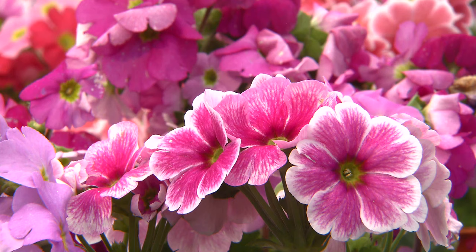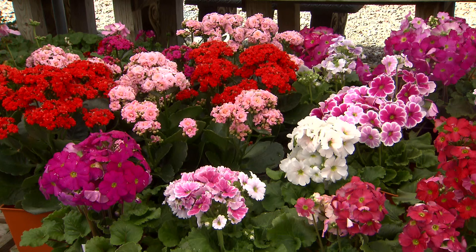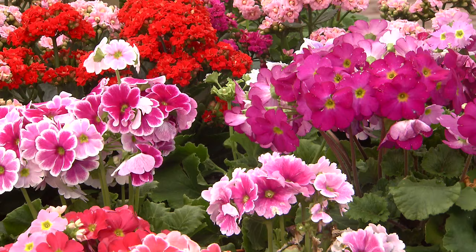These primroses are going to be flowers that will be with us through the month of March and April, and as it gets hot in May, they'll kind of start winding down at that time. At that point, you can pull them up and discard them in your compost pile.